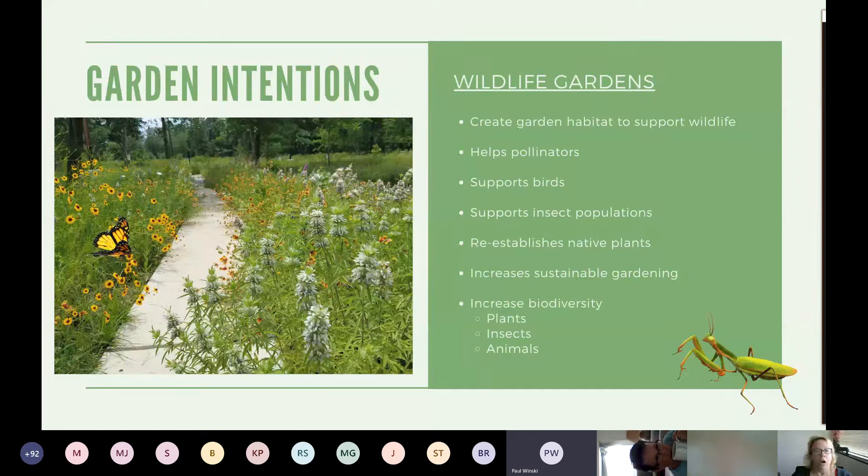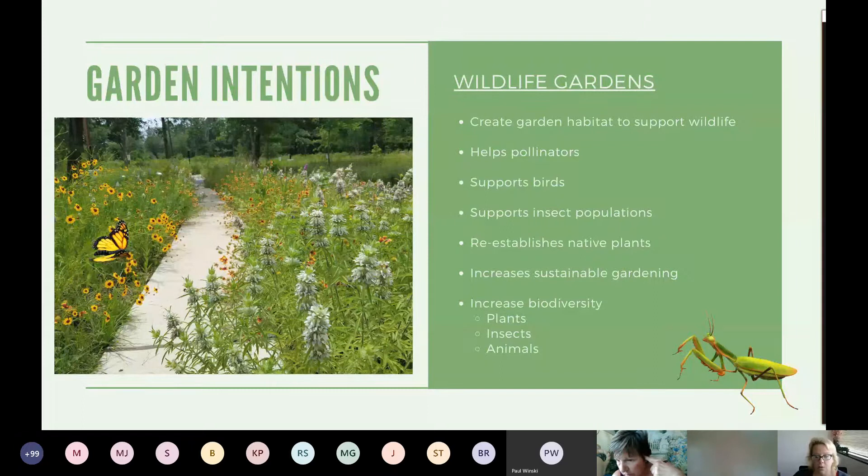There are many types of goals for personal property, but we're talking about wildlife gardens. The overall goal is to increase habitat support for pollinators, birds, insects, and other animals — which may involve adding native plants and sustainable gardening practices. Native plants have evolved in the area and evolved to support native wildlife. This doesn't mean you cannot use non-natives; a combination of both really increases diversity. Ultimately, you have to decide what is best for your own yard.